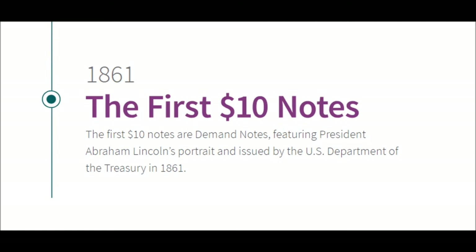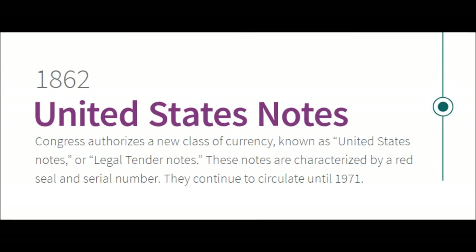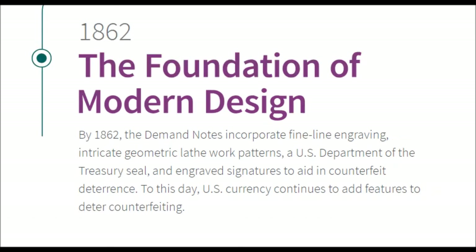1862 — United States Notes. Congress authorizes a new class of currency known as United States notes or legal tender notes. These notes are characterized by a red seal and serial number. They continue to circulate until 1971 and are now very collectible.